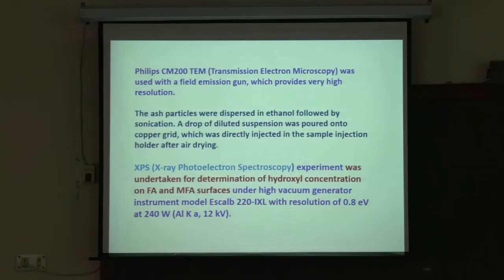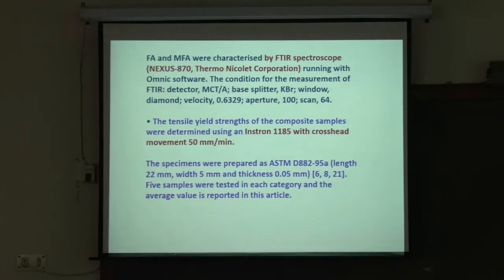The OH groups on the fly ash surface have similarity to polymers, which contain carbon, hydrogen, and oxygen. If you have that OH coating on the fly ash surface, it can interact with the PVA also. Fly ash and modified fly ash were characterized by FTIR spectroscopy, which gives you information about chemical bonding — is there chemical bonding present?